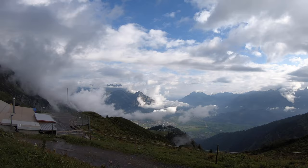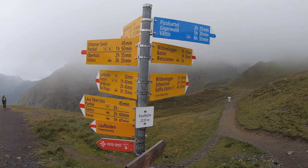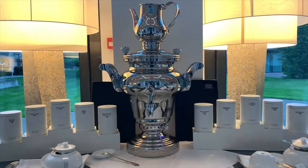Bad Ragaz is also a perfect base for hiking to one of Switzerland's most popular day hikes — the Five Lakes Hike in Pizol. This was the one day in our three week Switzerland trip that we didn't have luck with the weather. But luckily we had a glorious spa to go back to where we spent the afternoon pampering and relaxing.